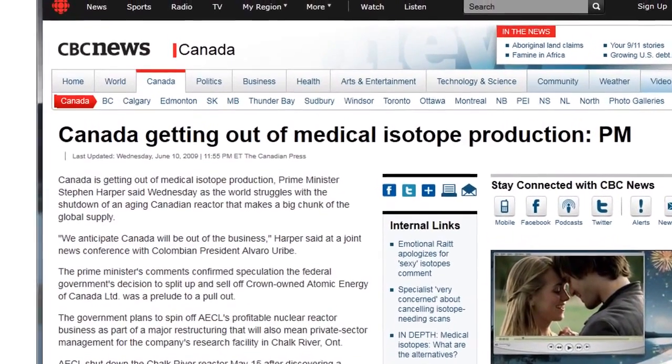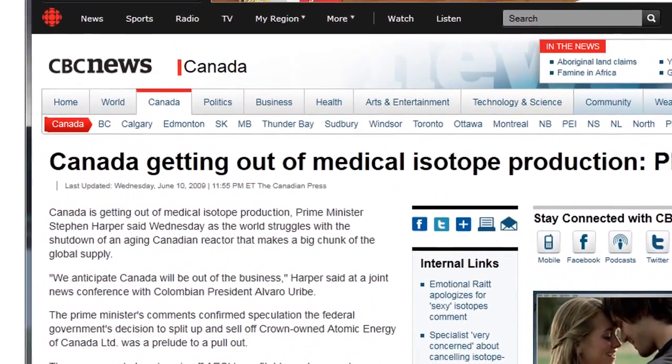We are about to shut down the one reactor in Canada that is making molybdenum-99 for medical purposes in 2015. There are hundreds of thousands of patients that will not be able to get their molybdenum-99 that they need for diagnostic procedures when that happens. We can make molybdenum-99 just in the normal course of operation, and we can remove it very easily.